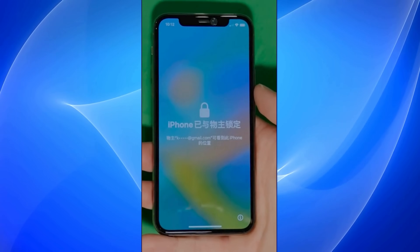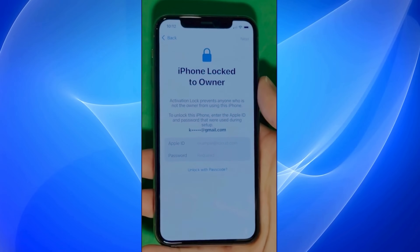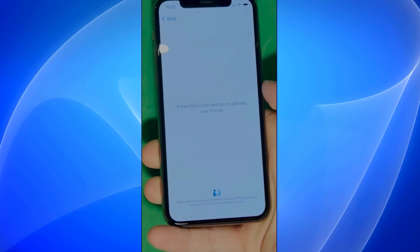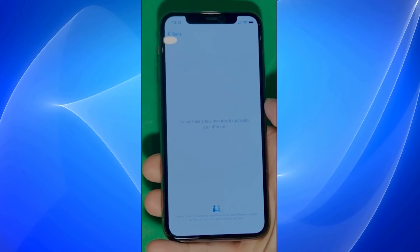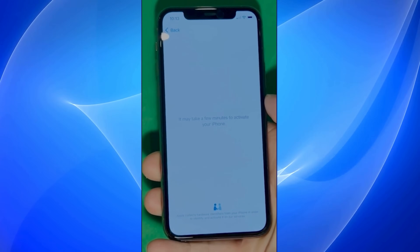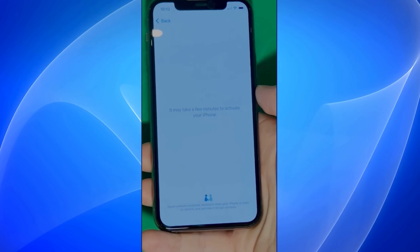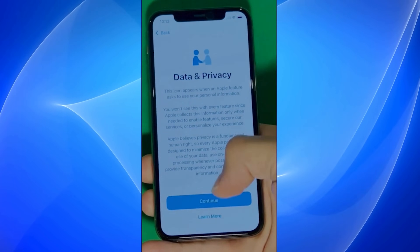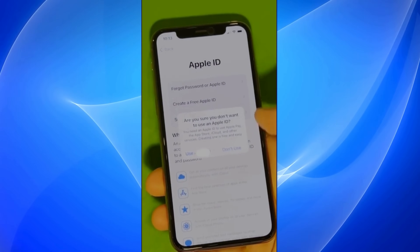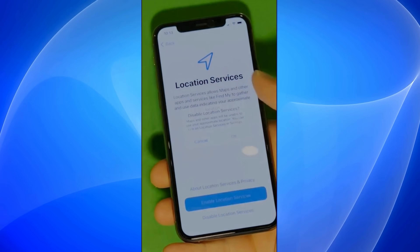As you can see here, we swipe up to see the iPhone locked-to-owner page. This part really takes time and patience — we wait for the unlock process to activate the phone. We swipe left and wait a few minutes to activate your iPhone. Don't worry, it will be worth the wait. You will enjoy your phone once it's finally unlocked. And voila! Let's skip all the setup for now — don't worry, you can go back to it later on. Make sure to check the terms and conditions and set everything up later.